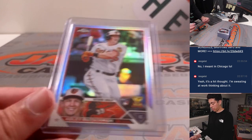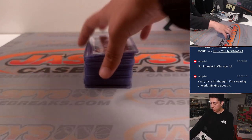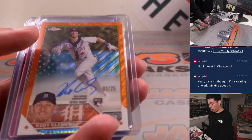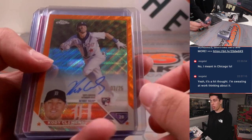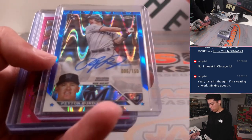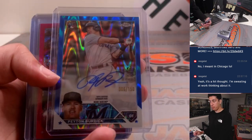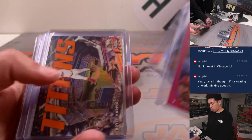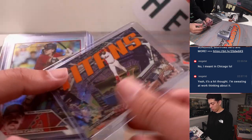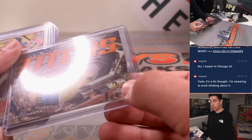Jordan, negative. Adley, refractor. Shohei, refractor. Got an orange — Cody Clemens, orange wave Otto out of 25. Peyton Burdick, blue lava, rookie auto to 150. This is Bryce Harper, Titans to 25 — it's numbered right there, to 25.